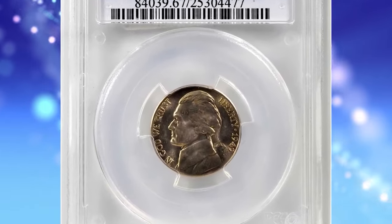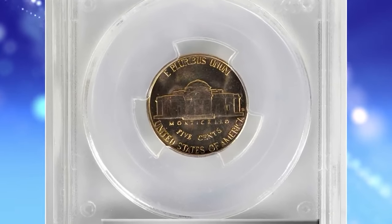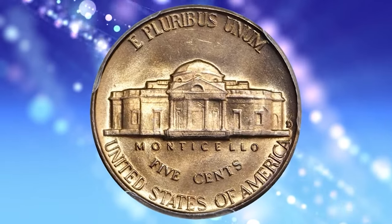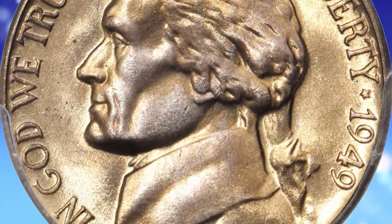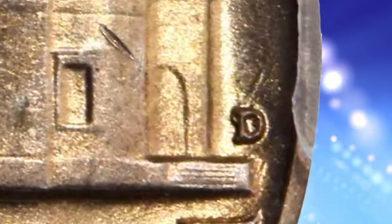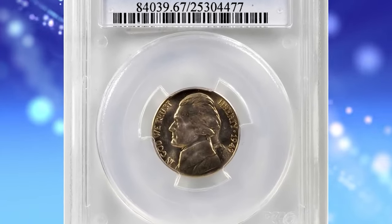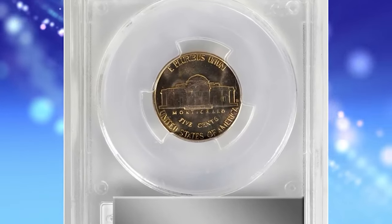1949-D Jefferson nickel with repunched mint mark D over S, graded in Mint State 67 FS by PCGS — FS standing for Full Steps. A beautiful superb gem: iridescent champagne-apricot toning blends with billowy mint luster. Impressively full in striking detail, both sides are expertly preserved and expectably smooth for the assigned grade. Writing in the 6th edition, Volume 1 of the Cherry Picker's Guide, Bill Fivas and J.T. Stanton have this to say about the 1949-D/S nickel: 'This variety is quite rare in mint state and highly sought after.' Were the authors speaking only of superb gems such as this, the more appropriate description would be 'very rare.' This five-cent piece ended up selling for $18,000.